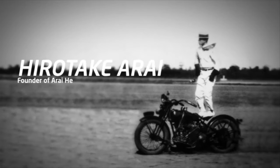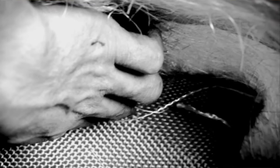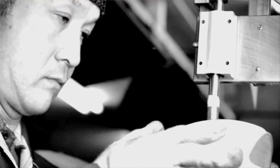Arai can trace its history back to 1937 when Hirotaki Arai established a hat manufacturing company. By 1950, frustrated by the lack of helmet manufacturers in Japan, he started to manufacture his own motorcycle helmets. The company has now grown to be one of the most respected helmet brands in the world, and yet they are still family owned.